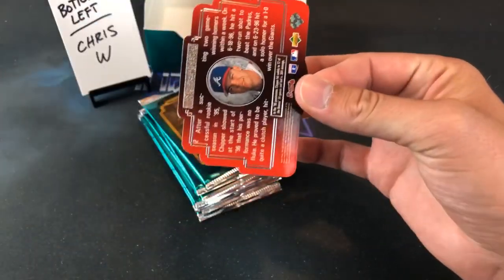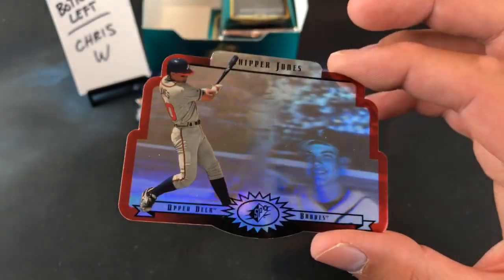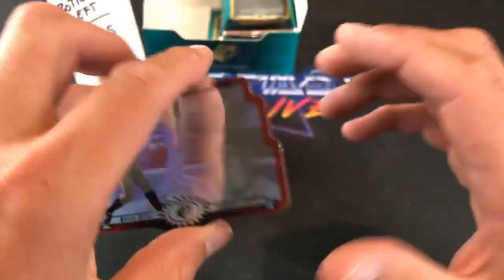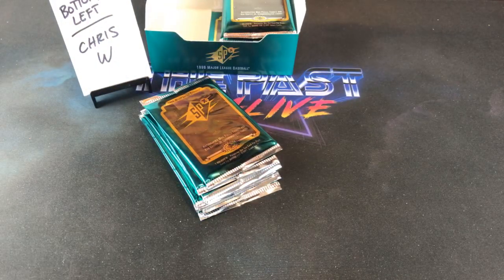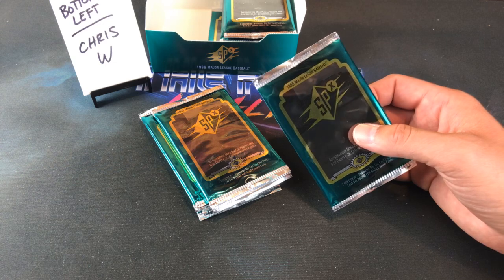Chris Weaver is a Griffey collector, as I think most of us probably are. Right off the bat — Chipper Jones! I know Ripping for Ripkins is probably getting pissed about that because Chipper is a PC guy for him. That's a snazzy looking Chipper. We've seen a pretty good correlation of Hall of Famers so far, minus the Derrick Bell.